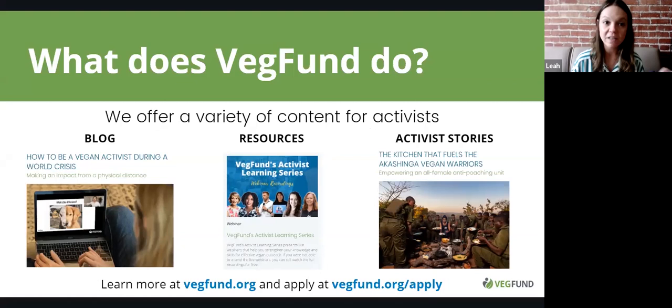We'd encourage you to check out our website, VegFund.org. We have a very active blog, and we recently posted a blog about all the things you can do during this world pandemic. This webinar is part of an activist learning series we offer based on your suggestions and requests. If you want to post about today's webinar, please use the hashtag VegFundLearn.